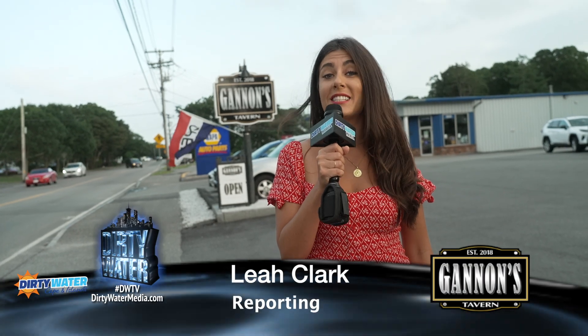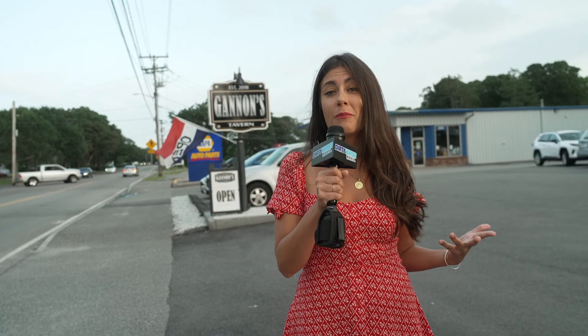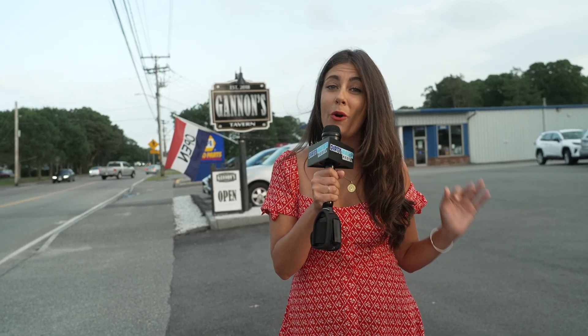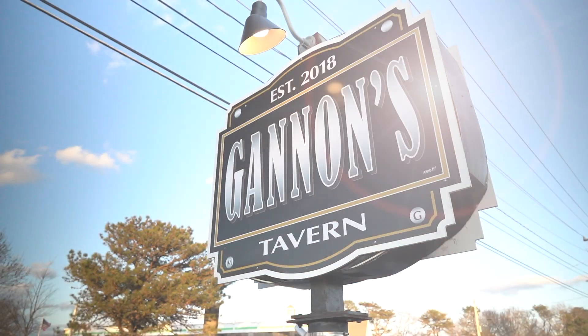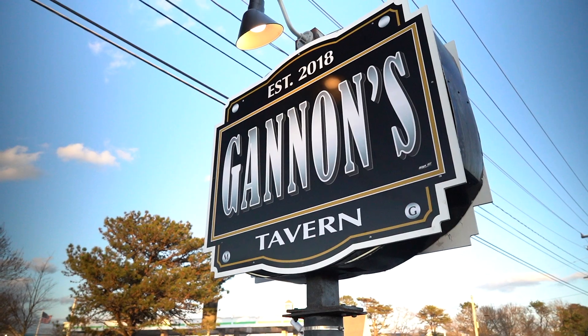If you're looking for traditional American dishes with some very cool twists, signature cocktails that make you say wow, and a friendly, welcoming atmosphere that makes you feel right at home, you are looking for Gannon's Tavern right here in Hyannis. And I am going to show you why.